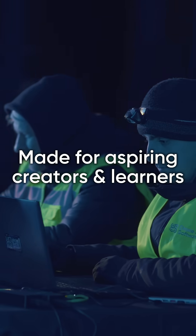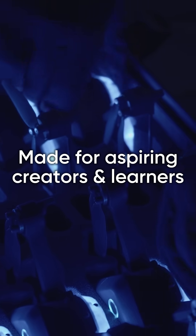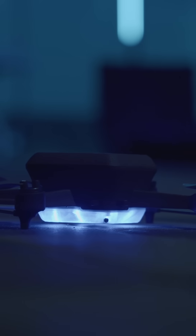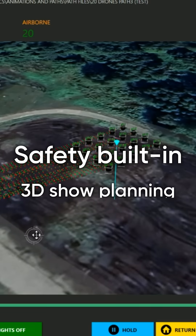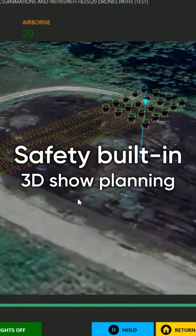It's made for beginners, hobbyists, students, anyone ready to try. You'll get access to the same software the pros use, including a 3D simulator and built-in safety tools.